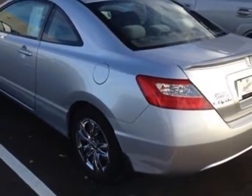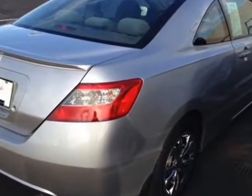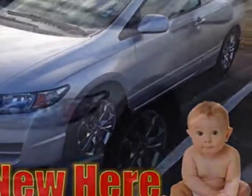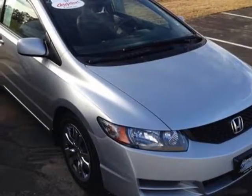This vehicle gets an estimated 26 miles per gallon in the city and an estimated 34 on the highway. This Civic Coupe boasts a 1.8 liter inline-four engine and has a 5-speed manual transmission. Additional options for this vehicle include power locks, CD player, cruise control, and passenger airbag.